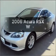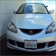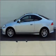Introducing the 2006 Acura RSX. If you're looking for a first-rate auto, this one could be yours today. With an efficient 4-cylinder engine connected to a smooth shifting 5-speed automatic transmission.